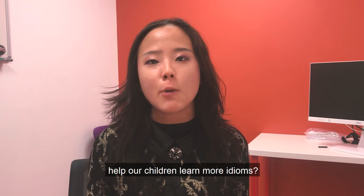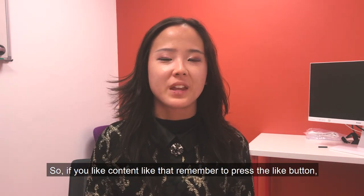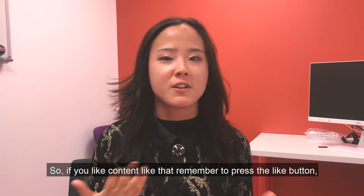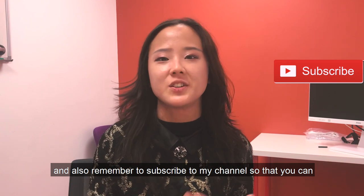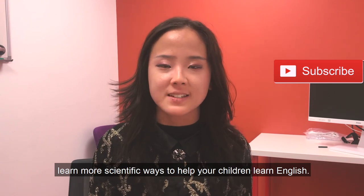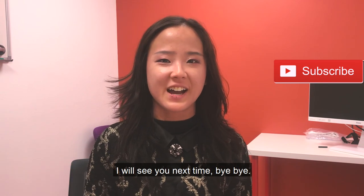Question of the day: what have you learned today? Do you think we should spend more time helping our children learn more idioms? Let me know. If you like content like this, remember to press the like button and also subscribe to my channel so that you can learn more scientific ways to help your children learn English. I'll see you next time — bye bye!